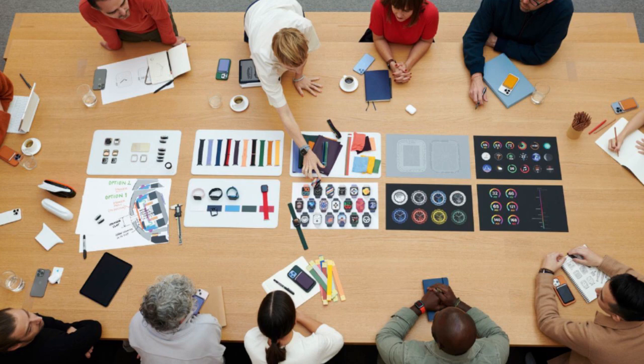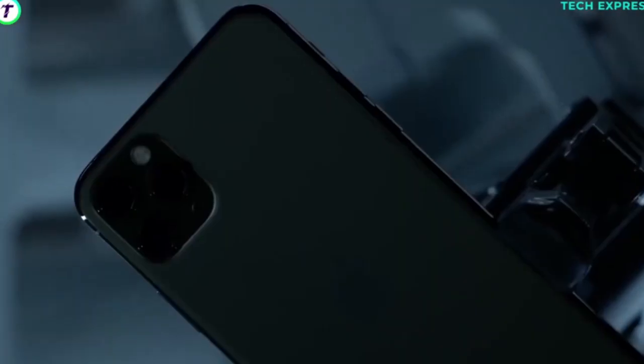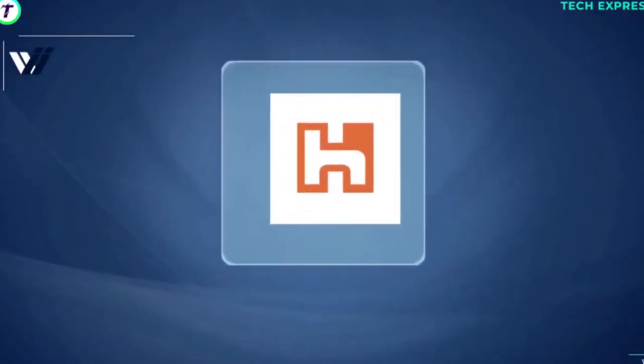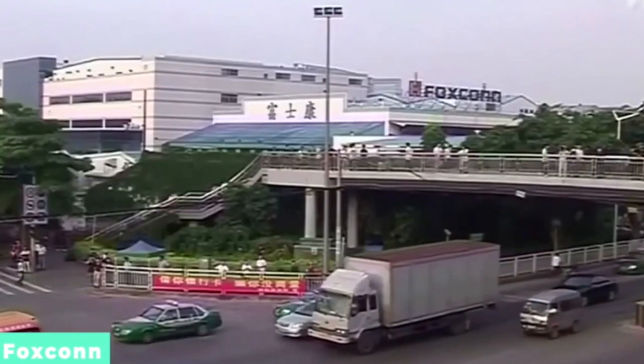Apple's process begins with design, when top management and their design team meet to discuss the type of product they want to manufacture. The second step is to identify specifications of the product. After that, Apple orders the components they have identified from a company called Foxconn, an electronics components company that supplies Apple's components. After that, the components are delivered to Apple's plant in China.